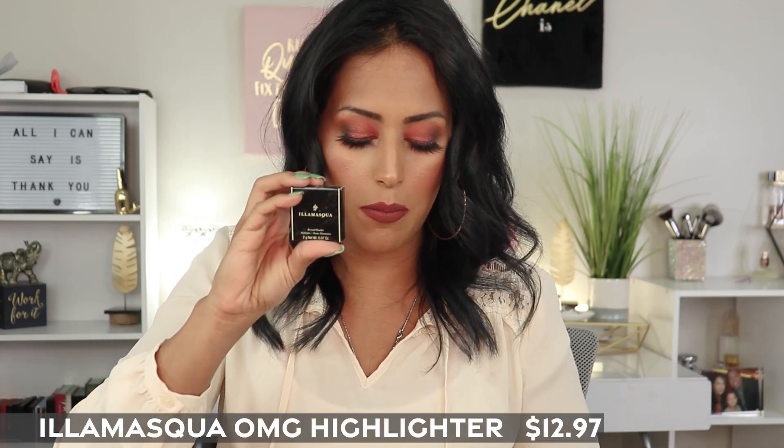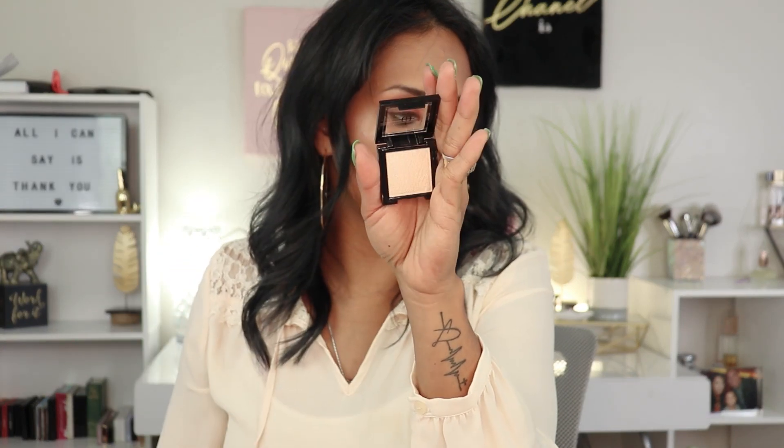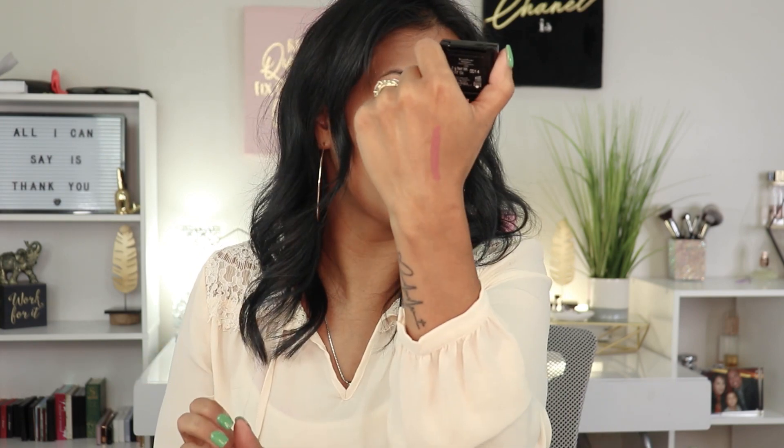In the box we also have an Illamasqua Mini OMG Highlighter. I already have highlighter on my skin so I won't be trying this right now, but I wanted to show you the size for reference as well as the shade. It kind of looks like the Mary Luminizer by The Balm, so if you've been wanting that, this could be a good dupe. Illamasqua is a very nice brand — a lot of their stuff is pricier but you get your money's worth.